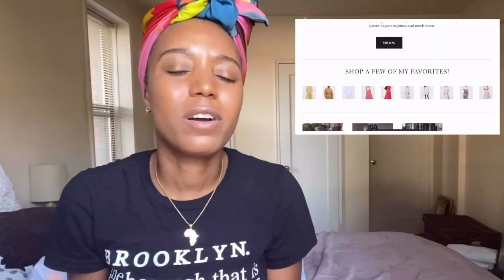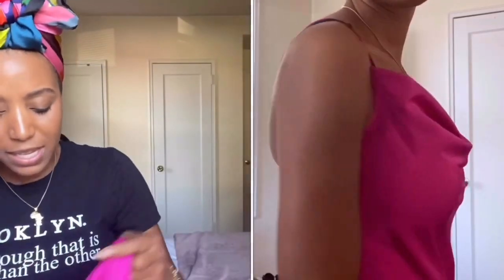Hey guys, welcome to my YouTube channel. My name is Shauna, I am a fashion and lifestyle blogger, and today we are going to go through a few pieces that I got from a Target haul. Before the past 24 hours I have not shopped at Target for fashion at all, but I came across some pieces that I absolutely love. I'm very excited and I wanted to do a try-on haul while they're still available for purchase.